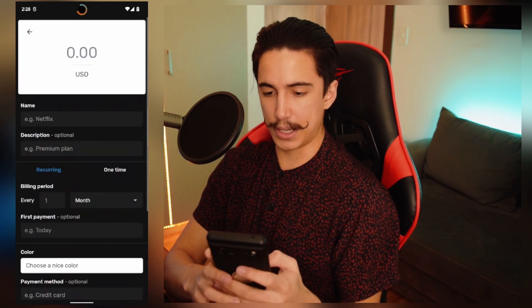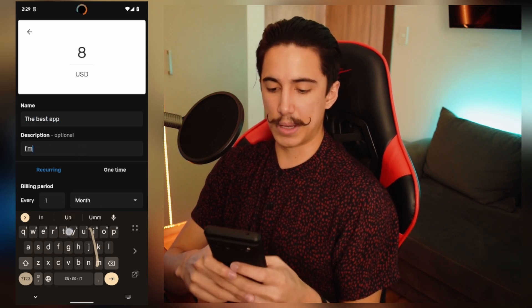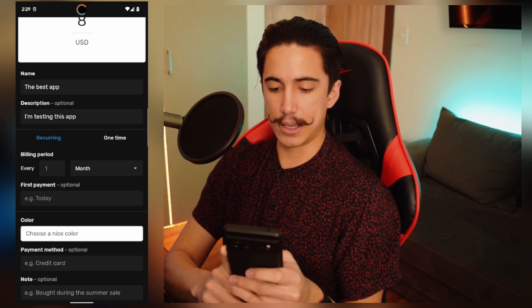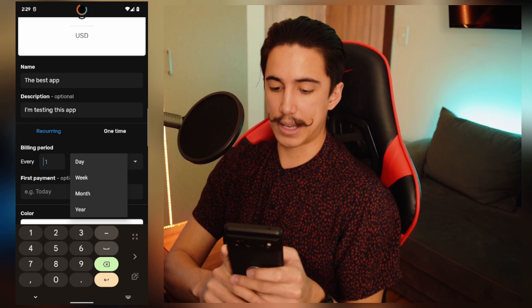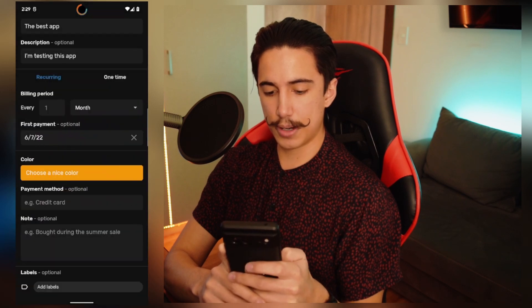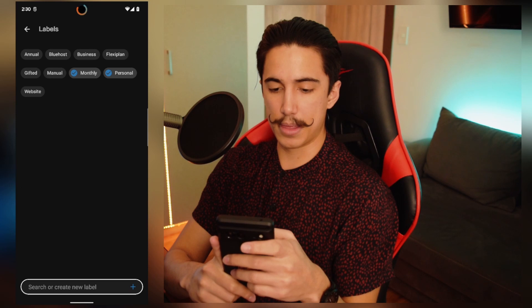Let's just create a new entry. You just click on the plus right here. Eight dollars is kind of like a regular number for applications that are on a monthly basis. Let's just call it the Best App. Here you can give it a description — maybe you're testing this app, maybe you're not yet convinced if you're going to pay for it longer term. In billing period you have two options: recurring or one time. I personally use the app for recurring payments, and you can say that you pay for this on a monthly basis, or maybe on a yearly basis. That's going to help you do the math for everything. Another really useful thing is you can decide when you did the first payment — let's say we did that yesterday. You can choose a color, let's just do orange. Payment method, let's just do bank one. You can add some notes — cool app — and some labels. For the sake of example, I'm going to call it personal, since this is something I pay on a monthly basis.